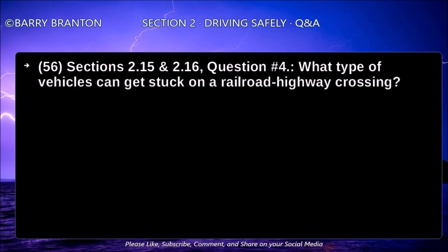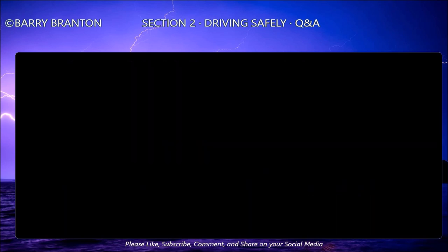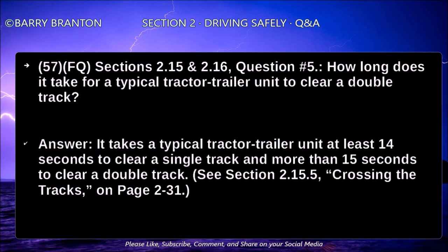What type of vehicle can get stuck on a railroad highway crossing? Be aware — these trailers can get stuck on raised crossings: low-boy, car carrier, moving van, possum belly livestock trailer, and single axle tractor pulling a long trailer with its landing gear set to accommodate a tandem axle tractor. How long does it take for a typical tractor-trailer unit to clear a double track? It takes at least 14 seconds to clear a single track and more than 15 seconds to clear a double track.